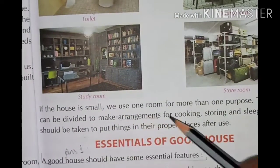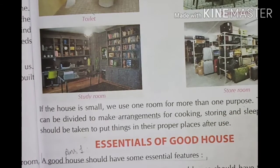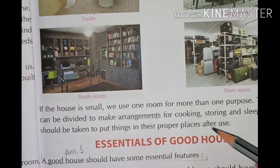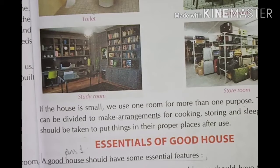If the house is small, we use one room for more than one purpose. The room can be divided to make adjustments for cooking, storing, and sleeping.